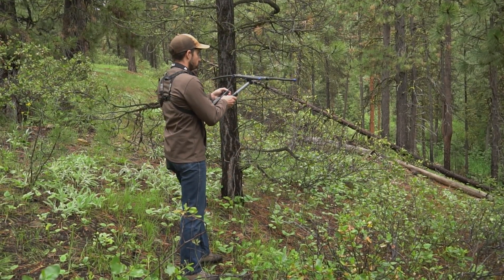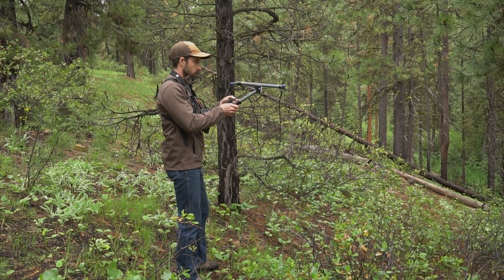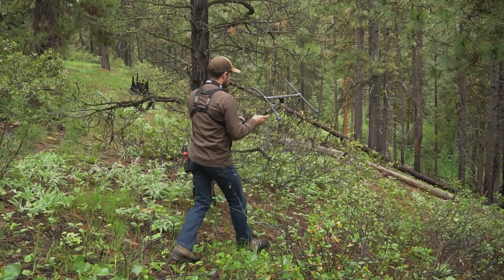That VIT also gives off a VHF frequency that we can use with radio telemetry to find the birth site, and then we just start looking for the fawns visually by circling around that birth site.